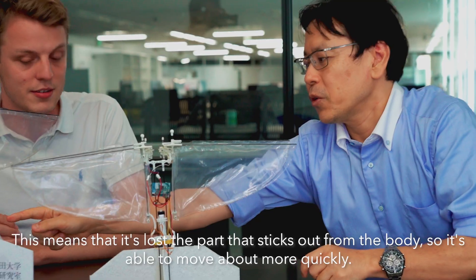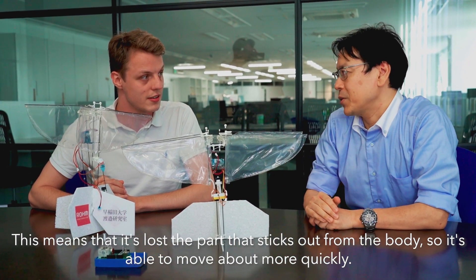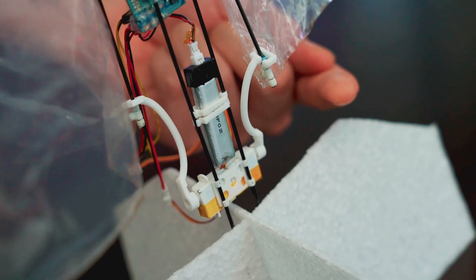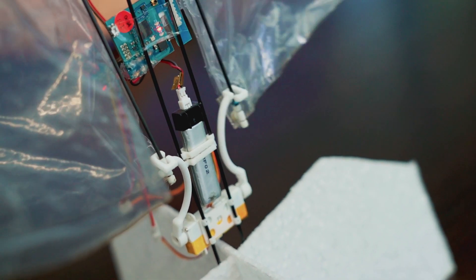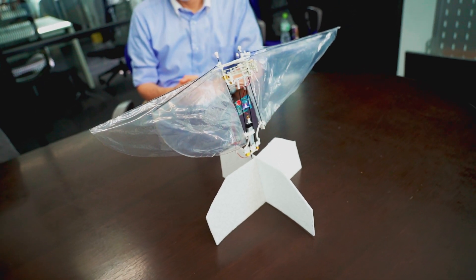One of the adjustments is that the battery no longer acts as a counterweight — it's now part of the rigid structure in the center. Rather than using the counterweight, there is more flexibility in the wings. Not only do they flap up at the top, they also navigate upwards and downwards on the Z-axis to help navigate through the air.